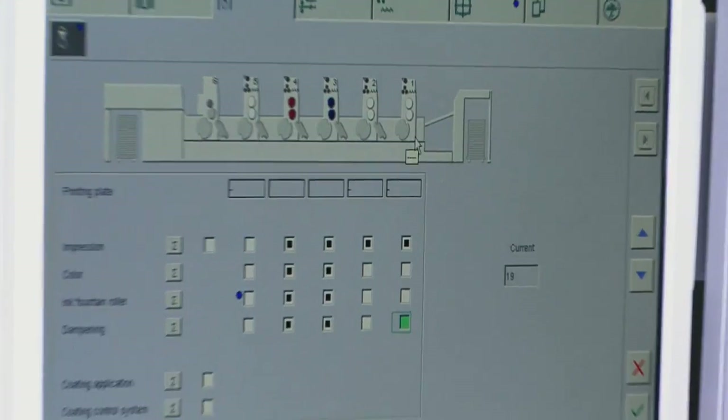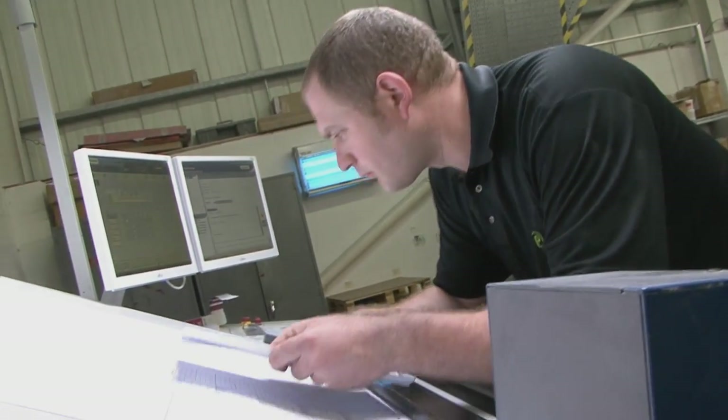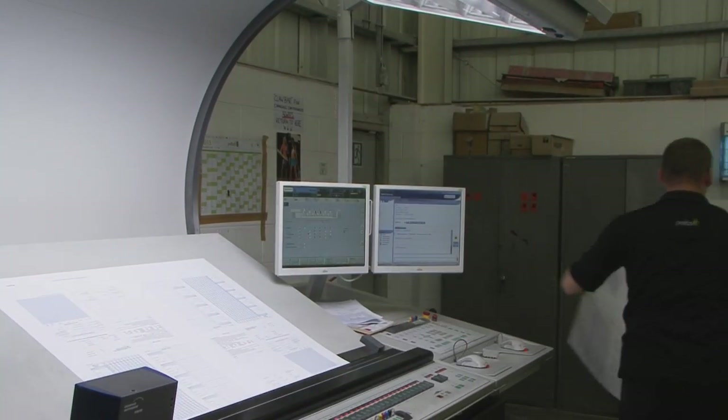It's got 55 million impressions on it — it just never stops, it just runs and runs. The colour control is second to none; it's superb. It does exactly what a printer needs it to do. It's also got a feature called telepresence.